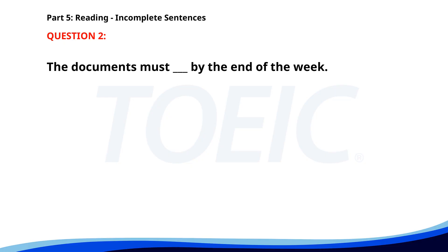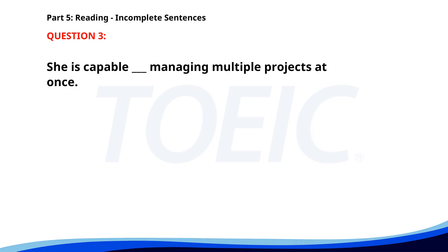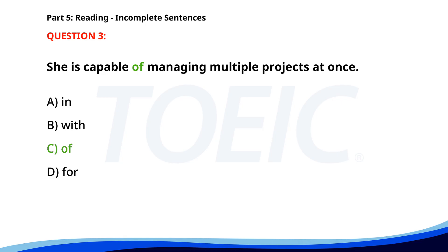Number 2. The documents must ___ by the end of the week. A. Submit. B. Have submitted. C. Be submitted. D. Submitting. Number 3. She is capable ___ managing multiple projects at once. A. In. B. With. C. Of. D. For. The correct answer is C: Of.